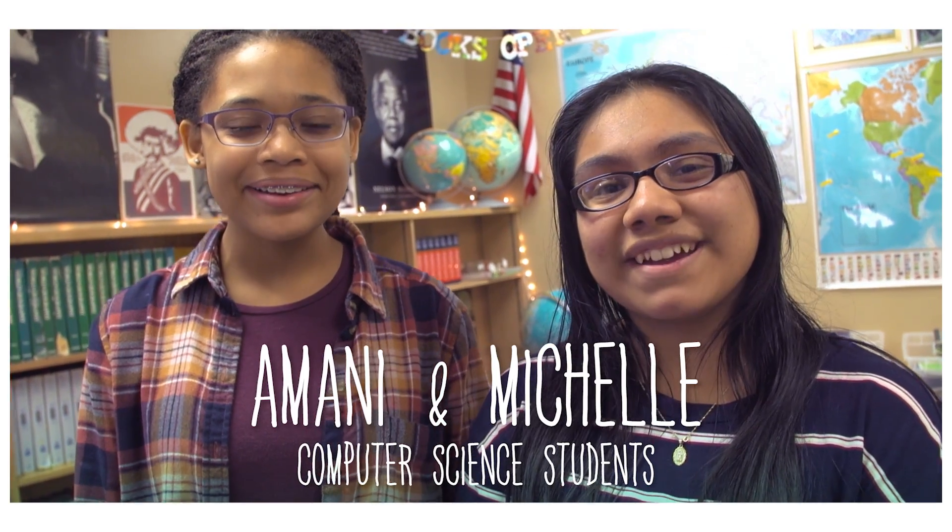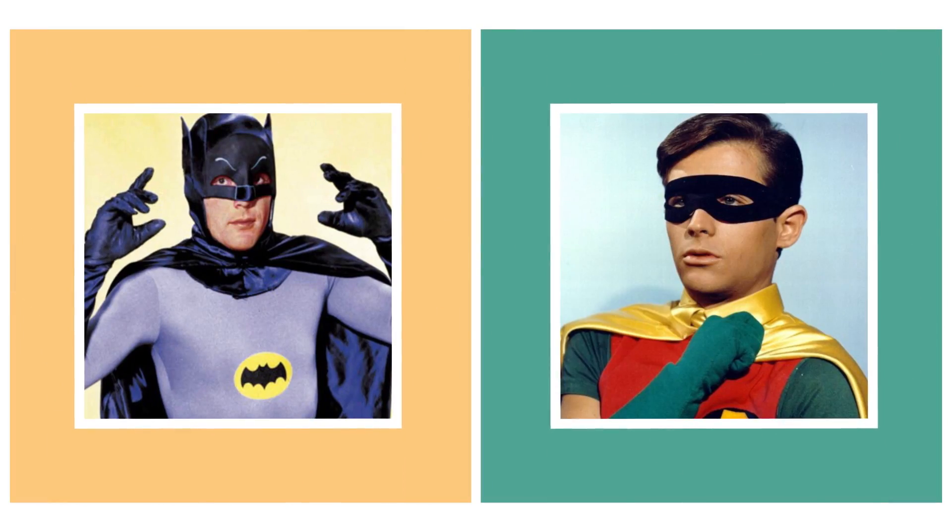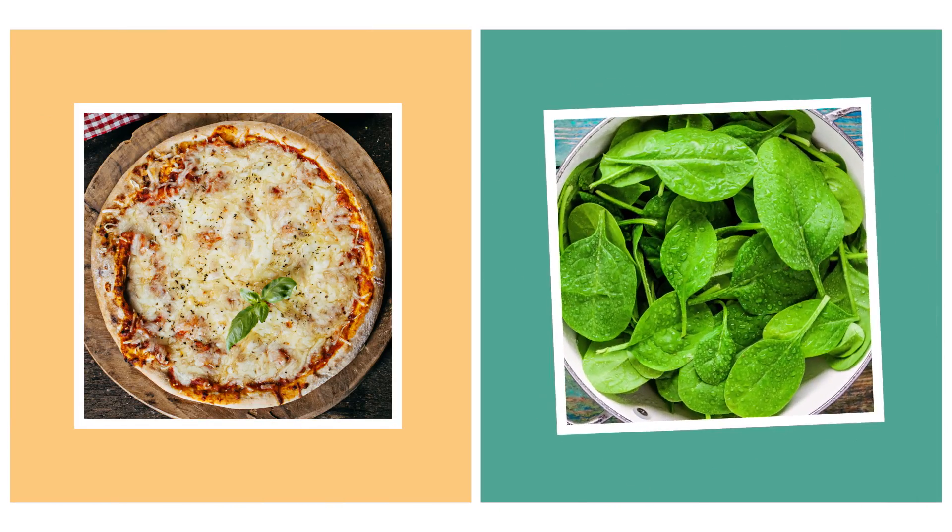Great things come in pairs. Peanut butter and jelly. Salt and pepper. Batman and Robin. Peaks and pepperoni. I disagree with you there — I think it's spinach. Eww!